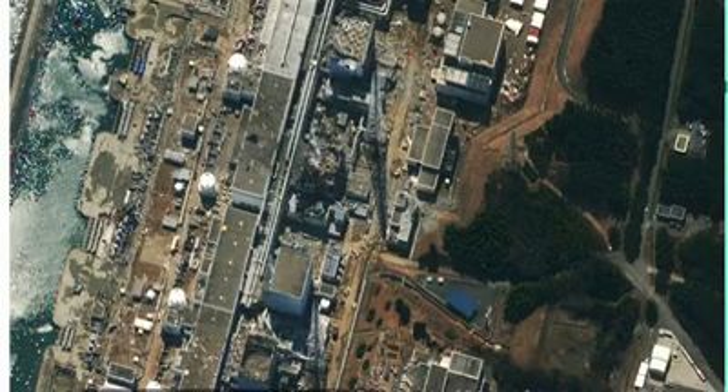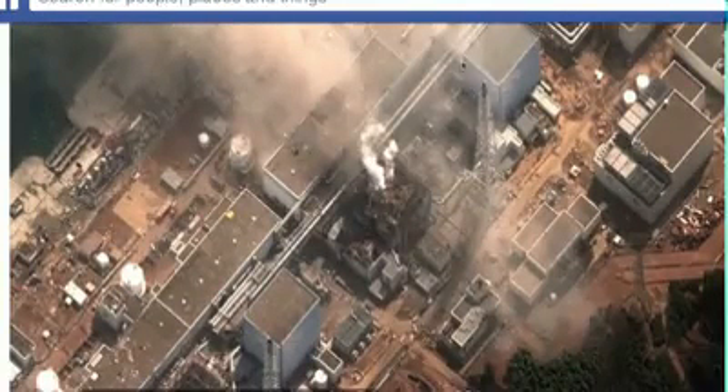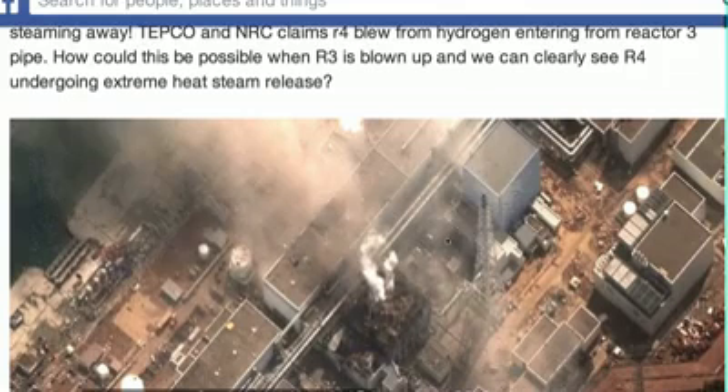Here we can see the north wall is heavily damaged. We know it wasn't from Reactor 3 — Reactor 3 had already exploded before Reactor 4 exploded. TEPCO's theory is that hydrogen gas from Reactor 3 flowed into Reactor 4, causing the explosion in Reactor 4. But how is that possible when Reactor 3 was so heavily damaged? The amount of steam we see bellowing off Reactor 4 cannot be produced by that tiny little pipe that is connected here. There's just no way a little pipe can create this much steam. It's definitely melting down inside.